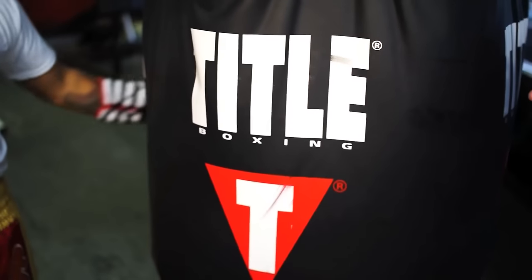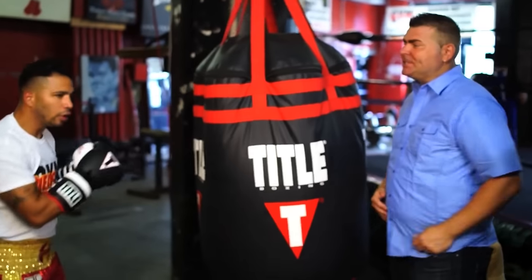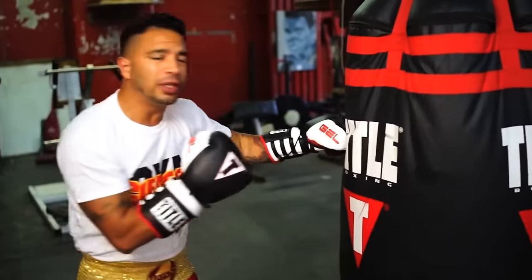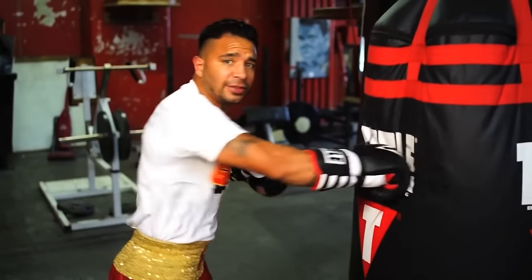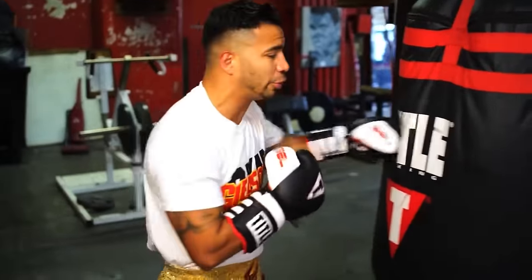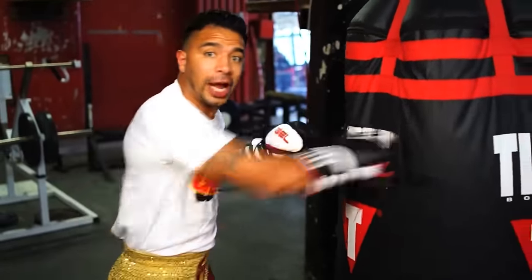Now we're at the Title heavy bag. Gary, tell us the relevance a heavy bag has in a fighter's process. We like it because we work on the combinations we're learning from our trainers, and we throw hard shots so we get a lot of impact on these big bags. Gary Stark, your assessment on this Title wide load heavy bag, please. It's a good bag for the bigger guys. I'm a small guy, a featherweight, so I like that little bag that moves around a lot. But this bag does the trick and does its job.